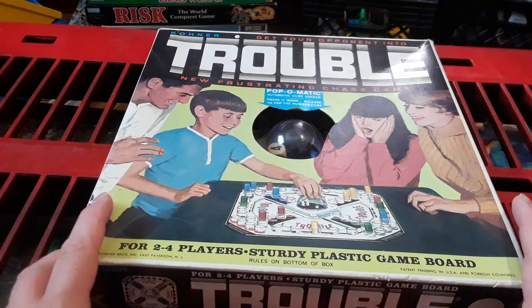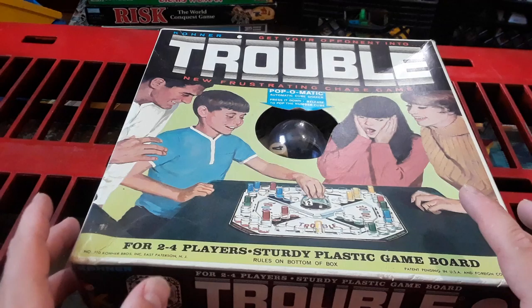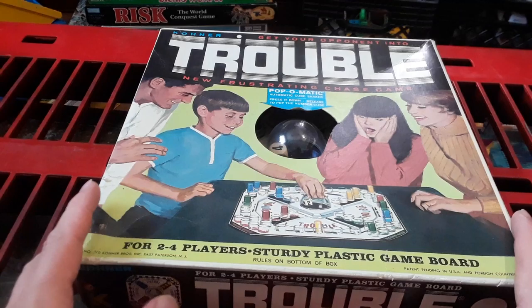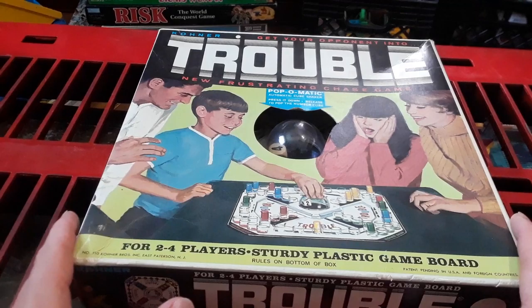And you see a mom, dad, son, and daughter — brother and sister — playing the game of Trouble. And she's like, 'Oh no, he's going on...' It's boys versus girls, having fun.